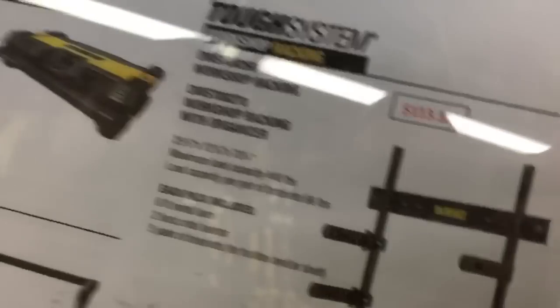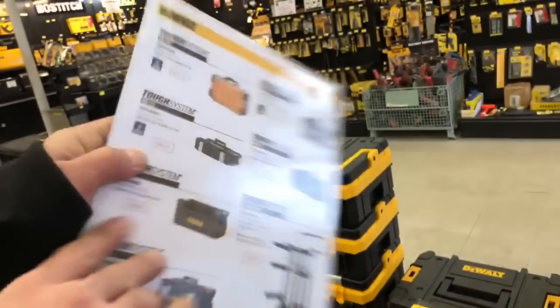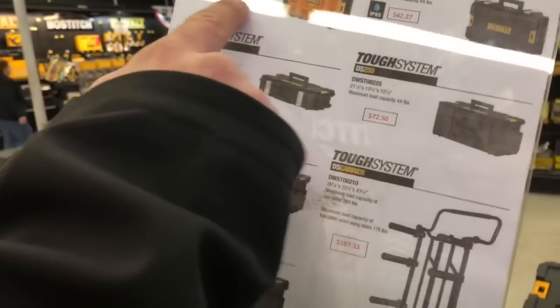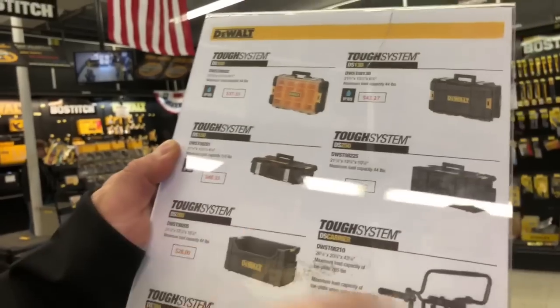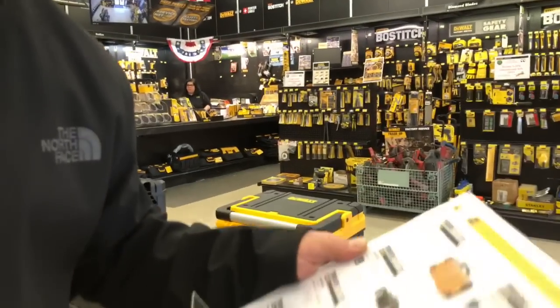They have the rack system — workshop racking system at $113.33. The good part is, if you come to the factory store, you can pick up replacement parts like the DS carrier brackets for the rolling DS carrier. Those arms — you can get them here. The organizer is $39 at Home Depot, they have it here at $37.33. The cart at $187.33 — you can get it at the DeWalt store if you want it.